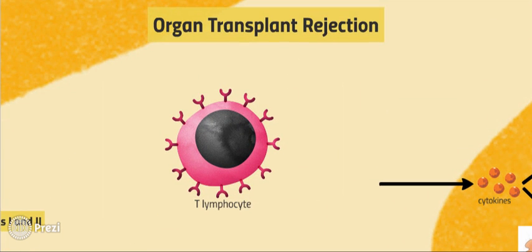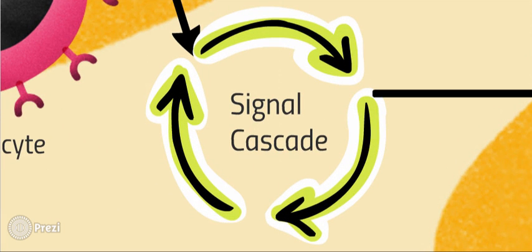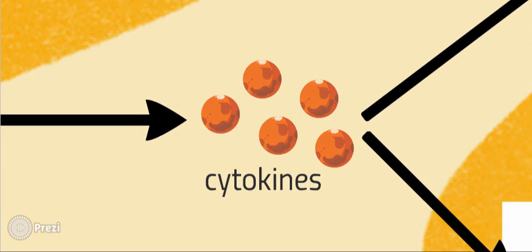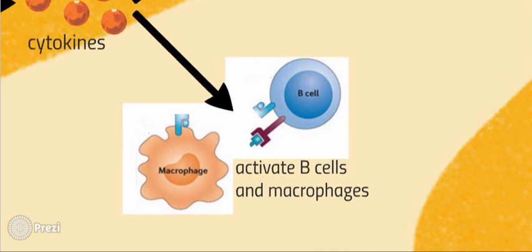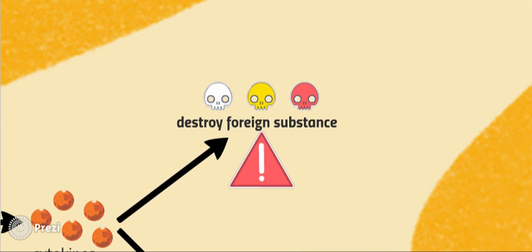What happens when organ transplantation fails? The rejection of an organ can occur when a group of immune cells called T-lymphocyte cells bind to and recognize molecules presented by MHC proteins in the donor's body. This leads to a series of cascading signals that cause inflammatory molecules called cytokines to be released. These cytokines may either stimulate other defensive cells of the immune system to activate, such as B cells and macrophages, or physically destroy the foreign substance, which in this case is the organ transplant.